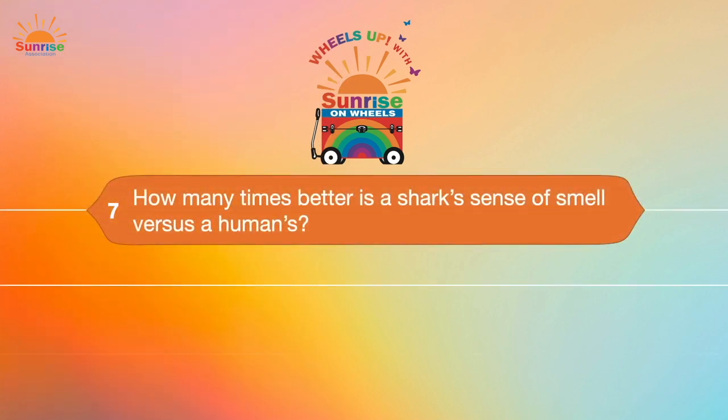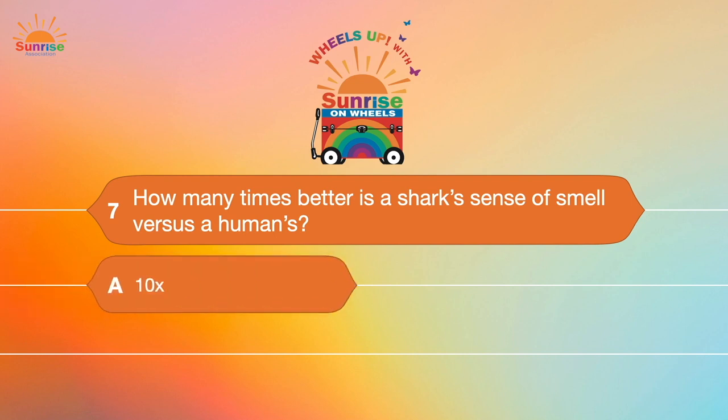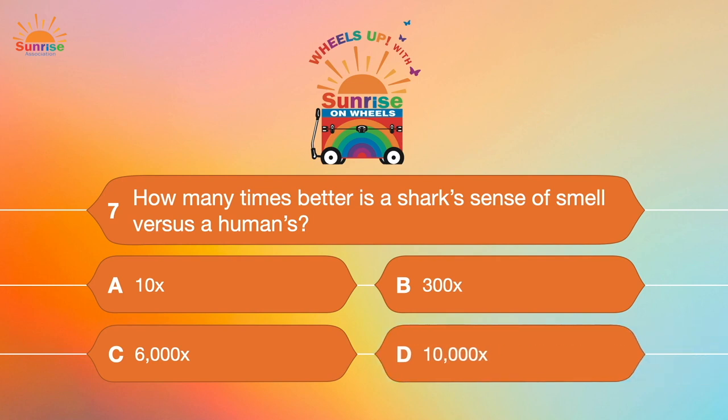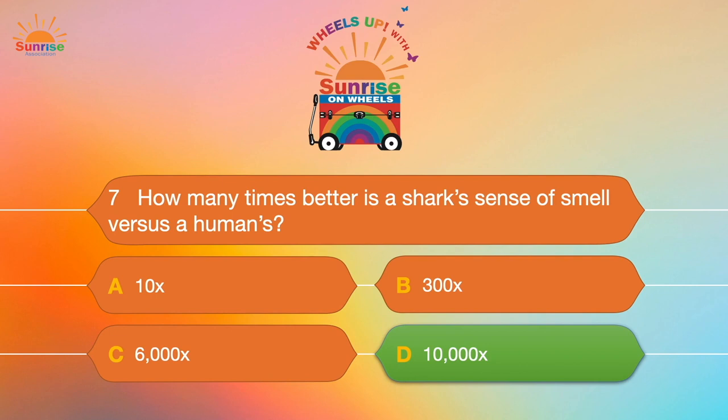Question number seven: How many times better is a shark's sense of smell versus a human's? A. 10 times better. B. 300 times better. C. 6,000 times better. Or D. 10,000 times better. Can you believe it? 10,000 times better than a human's sense of smell — wow!